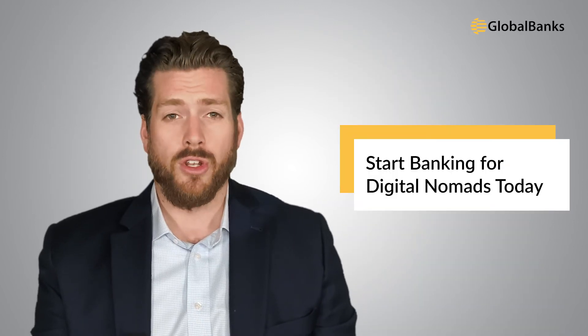Start banking for digital nomads today. To start opening accounts today, you can use the information shared in this video, or you can access one of our account opening services. Each of our premium services are designed to help non-resident individuals, foreigners, and their businesses open international bank accounts — whether you need personal, private, business, offshore, or even US banking, we have an account opening solution that will work for you.